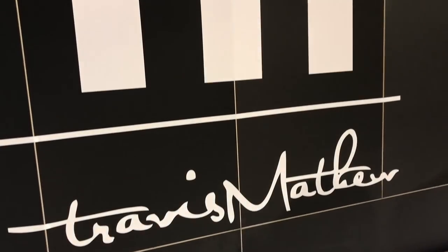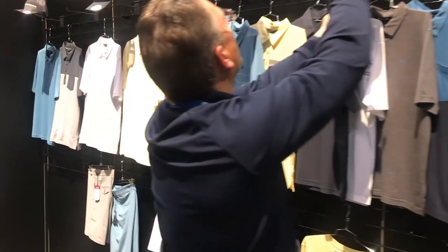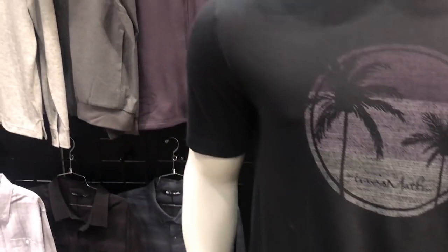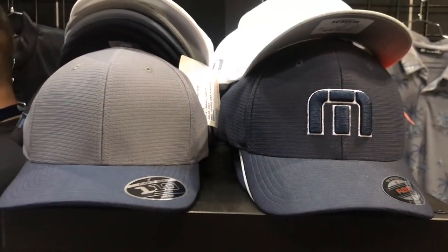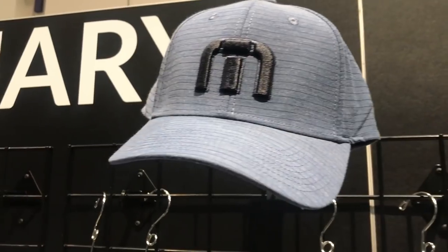Another one we thought was really cool was Travis Matthew. It's probably a brand that some of you guys have never even heard of before. They are part of Callaway now. Travis Matthew is a really cool clothing brand — quite lifestyle as well as golf. You wear it to play golf and then wear it to go to the pub or have a drink with your mates. It's kind of an on and off the course range of clothing. I was lucky enough to go to their head office when I was out with Callaway in December, and it's just a really cool brand. Their stand here is just brilliant.